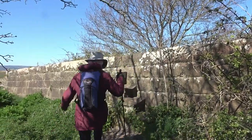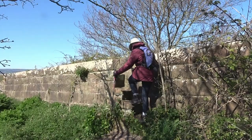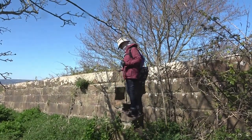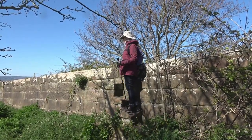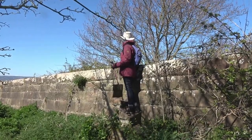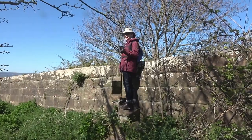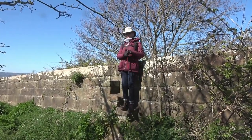Oh, look at these — wow, these are old! These must have been the original steps coming down to the beach from the old sandstone wall. Standing on history here. I'll just turn around and come back down.